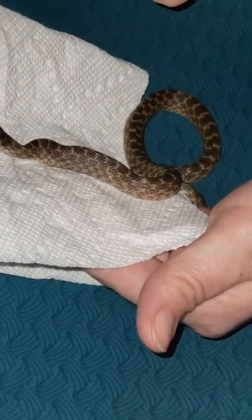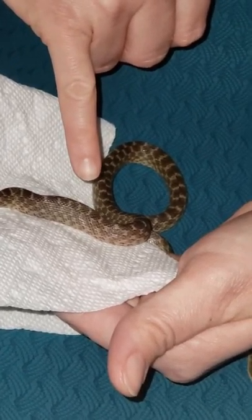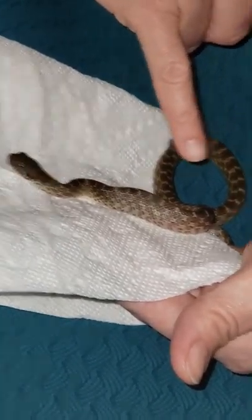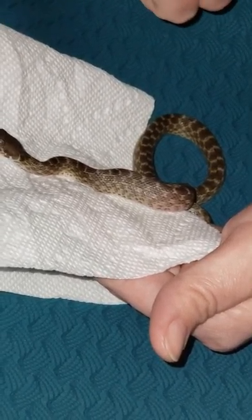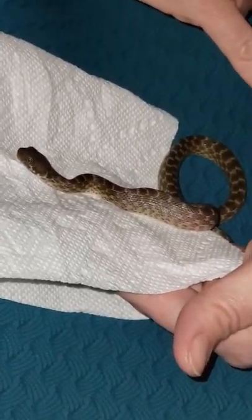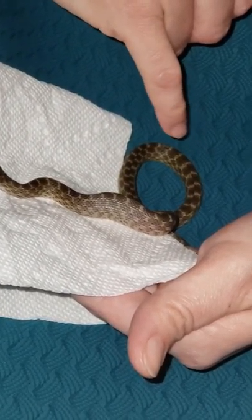Moving down her body. I decided to name her Natasha. I'm a nurse and one of the doctors at work saw a picture of her and said she looks like a Natasha — that would be a perfect fitting name for a snake. I thought it was a great name.